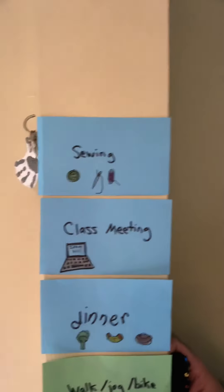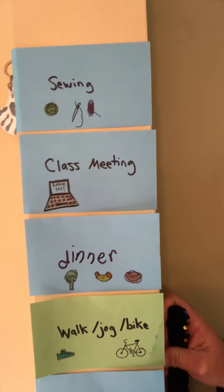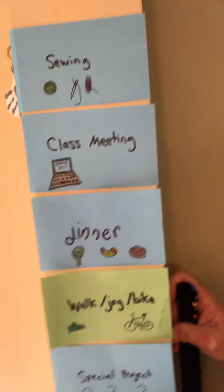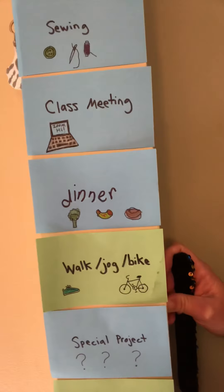Some of the backup things we have are sewing, class meeting — because both kids have those for both our classes — dinner, I forgot to put that on there today but we will eat, and then walk, jog, and bike. They're actually doing that today.